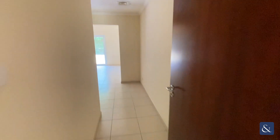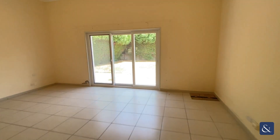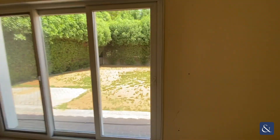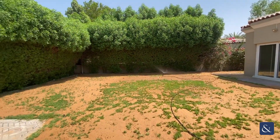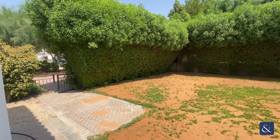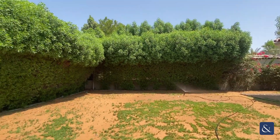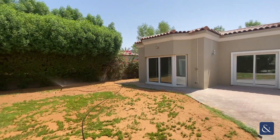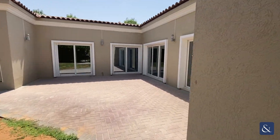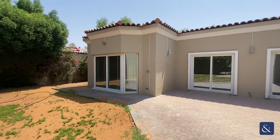With this en-suite bathroom. And then going back through the master to show the garden — it's got an irrigation system with the grass being replanted. Nice and private with the trees, and you've got this paved area surrounding the property.